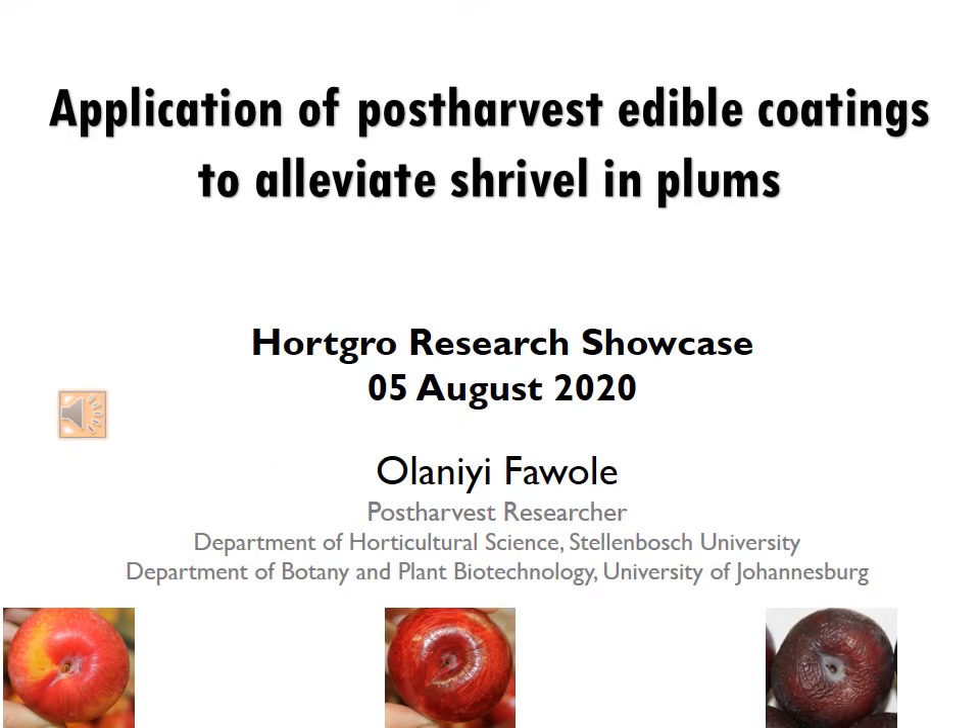Good day everyone. I'll be sharing with you today on how we can alleviate shrievel in plums by using edible coatings.